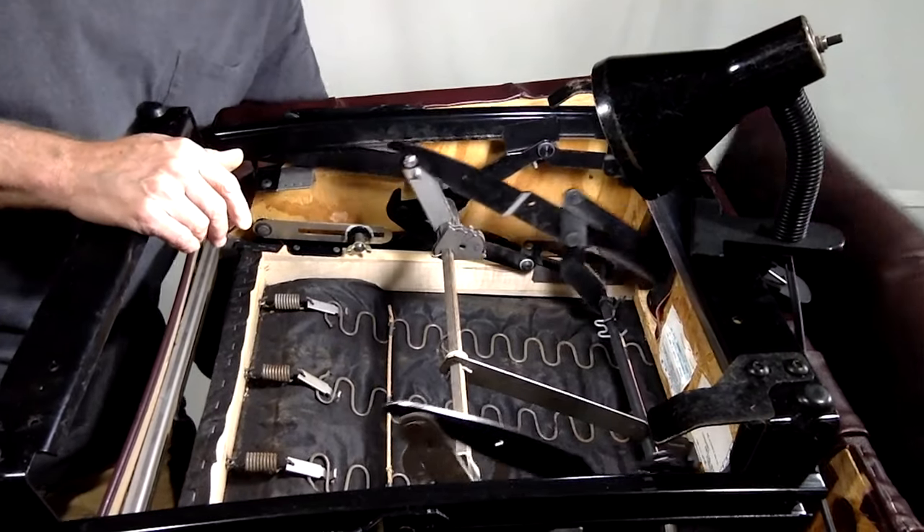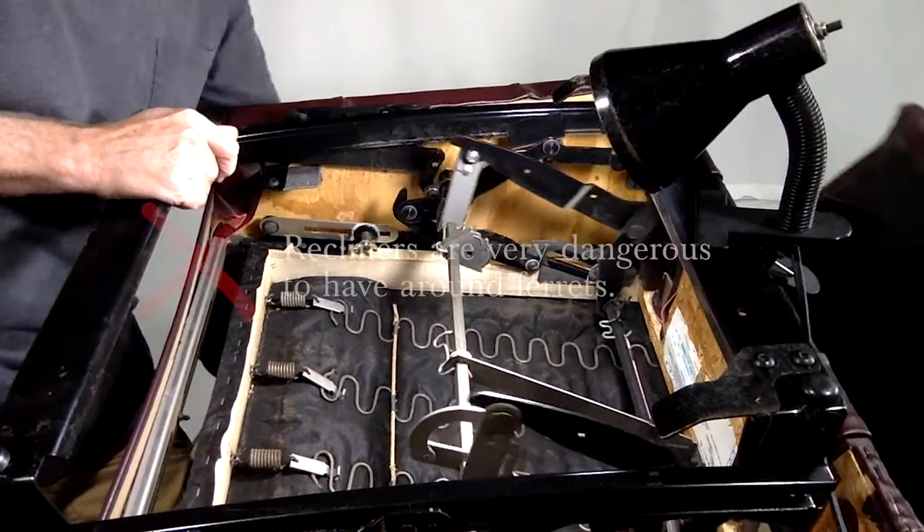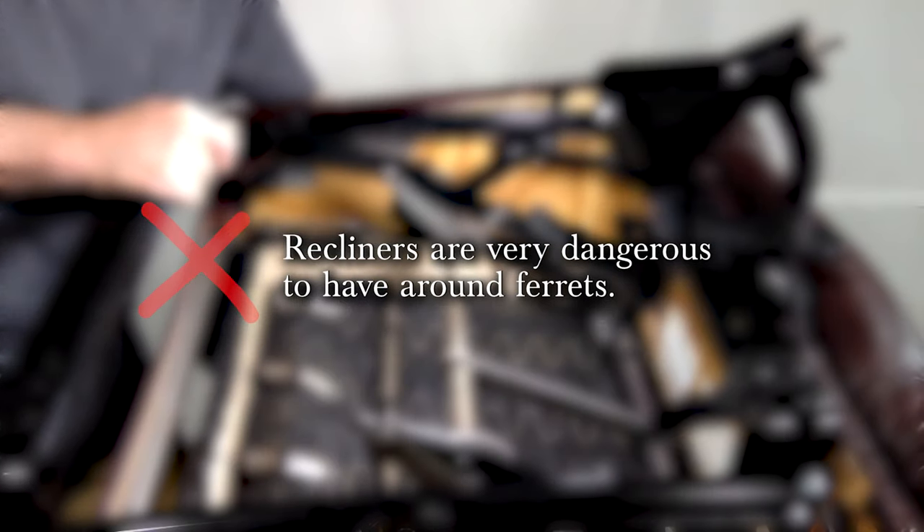Do you have a recliner in your living room? Ferrets love to crawl up into the mechanical parts of reclining furniture, and unfortunately there's not really a super easy way to ferret-proof those. A lot of ferrets have died like this, and it's just not worth it — your best bet is to get rid of the reclining chair altogether. The same goes for any mechanically transforming furniture like a futon; your ferret will crawl up into there and most likely get squished.